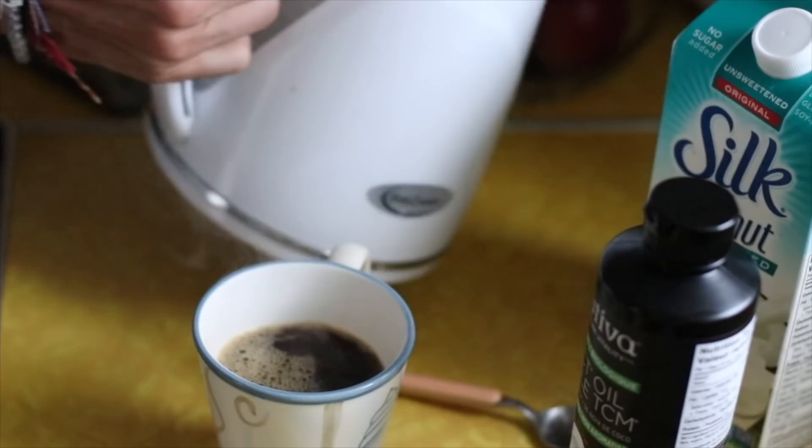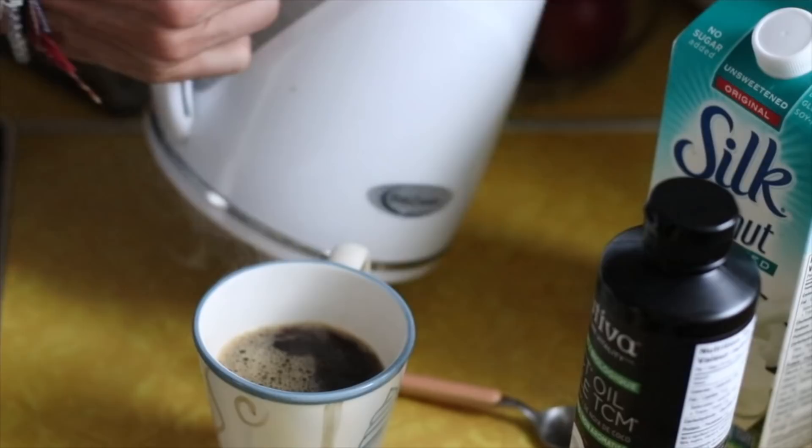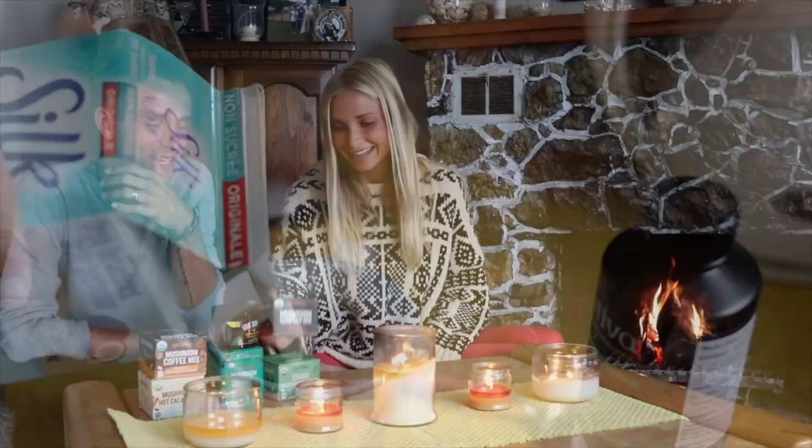My favorite has been the mushroom hot cocoa mix, and the smoothie we're making today uses this one right here, which contains reishi mushrooms. Reishi mushrooms help boost your immune system and keep you from getting colds, especially in the fall. Let's head to the kitchen and get the smoothie going.